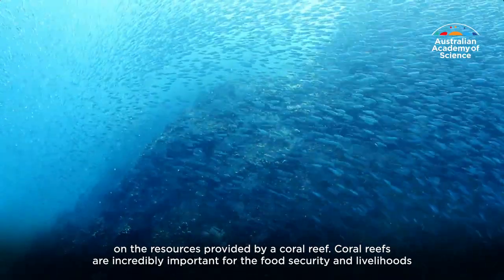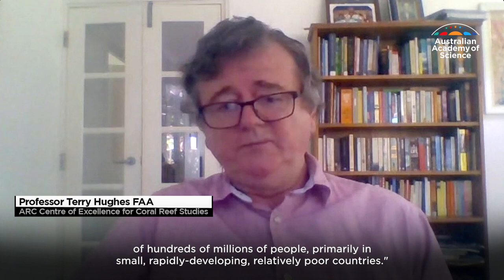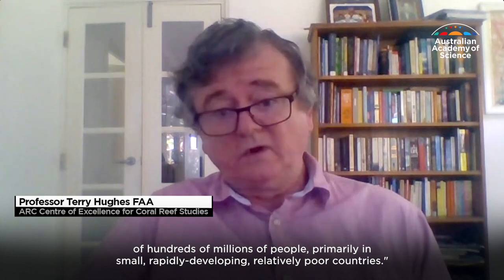Coral reefs are incredibly important for the food security and livelihoods of hundreds of millions of people, primarily in small, rapidly developing, relatively poor countries.